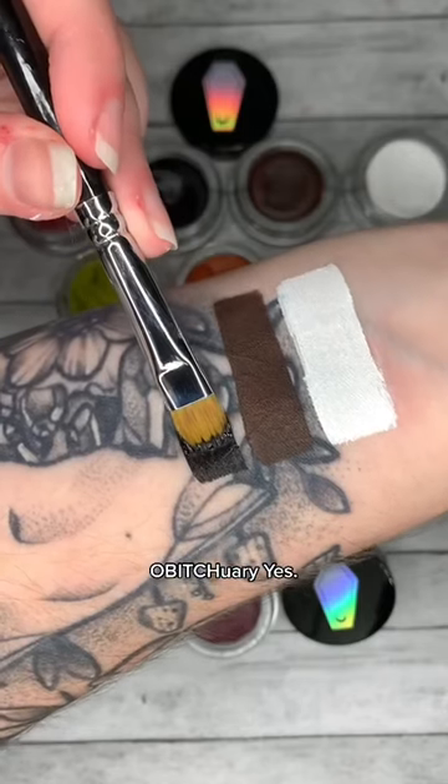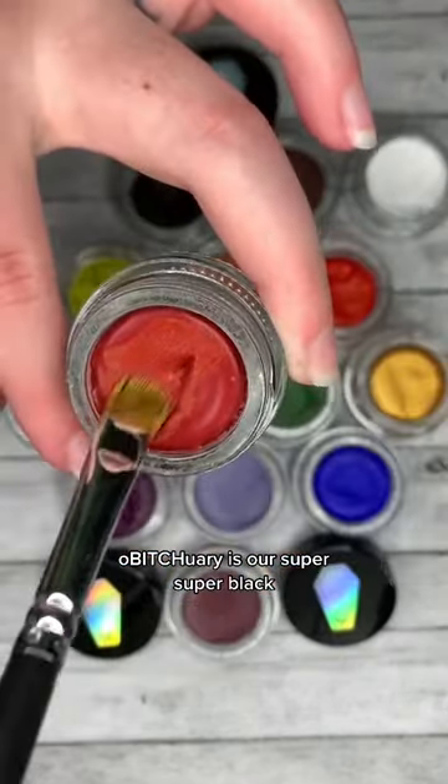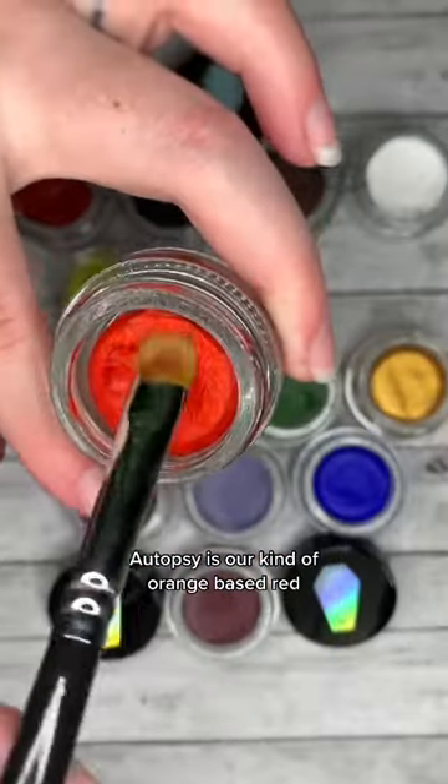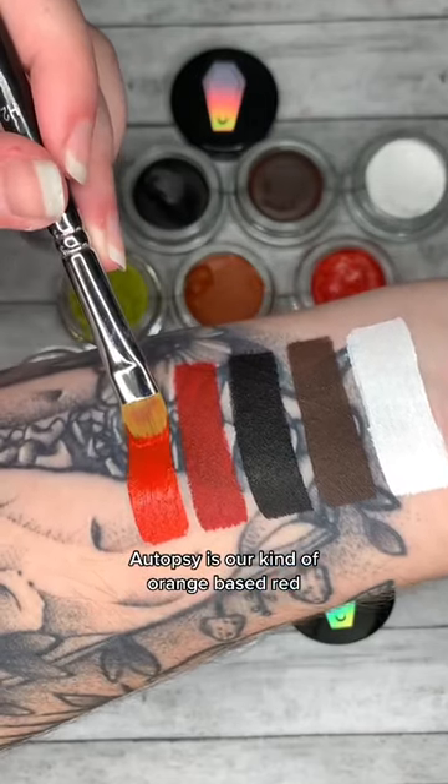Obituary is our super, super black. Murderous is our blood red shade. Autopsy is our kind of orange-based red.